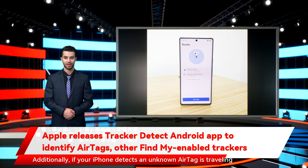If your iPhone detects an unknown AirTag is traveling with you, it'll alert you and walk you through identifying who it belongs to or disabling it. That protection is something Android owners didn't have access to until now.